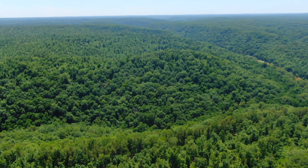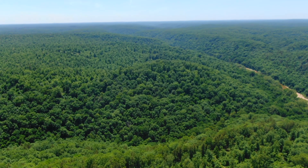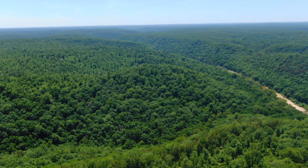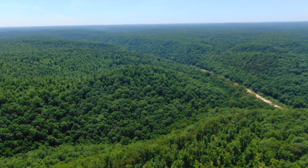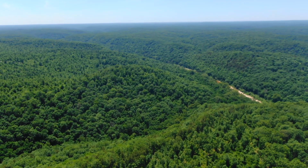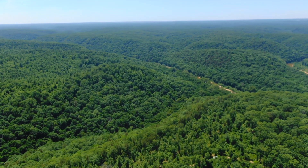It probably wasn't logged because it's steep, so it was more work to get those trees off the middle and south part — they really just moved on after they did the north part. But even the north part, it wasn't clear cut. You can see that.